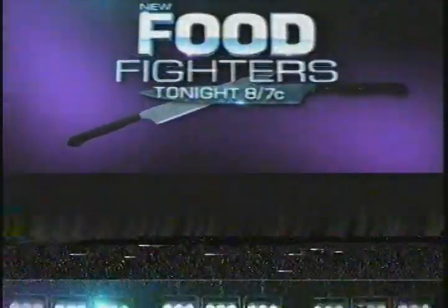Tonight — what TV chef do you love watching? I love Duff Goldman. Can this 12-year-old's secret recipe KO her culinary hero? I've never cooked Mexican before. New Food Fighters tonight on NBC.